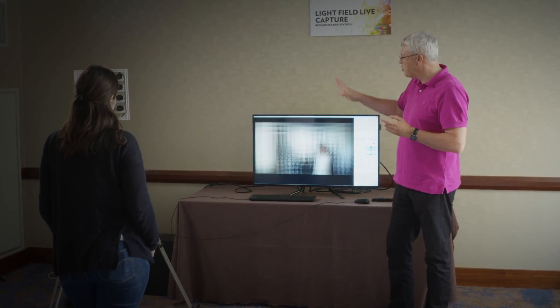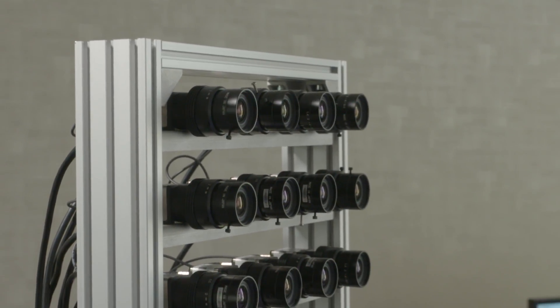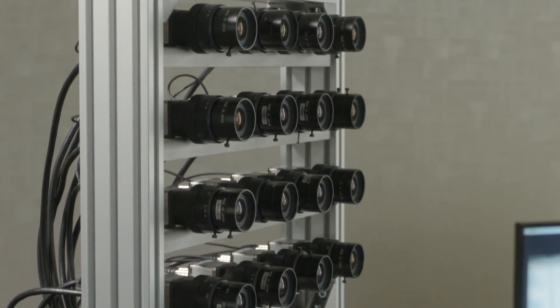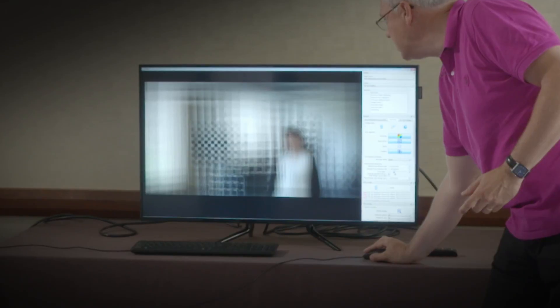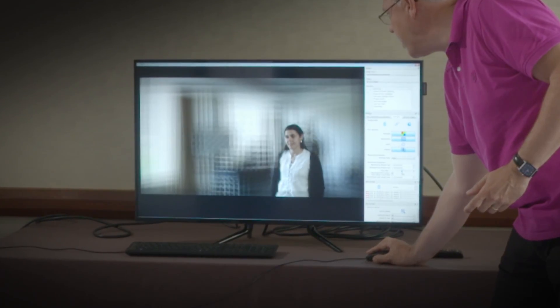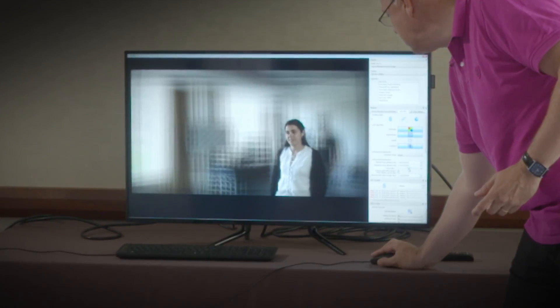The demo we present is called Lightfield Live Capture and the idea is to present a rig of 16 cameras that capture the same scene. We have calibrated these 16 cameras and we are able after that to process in real time to get a refocus application where we can put the focus plane in between one and six meters of the scene.